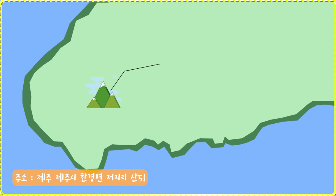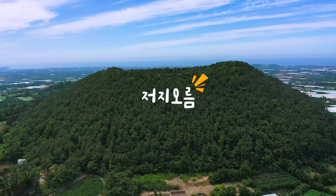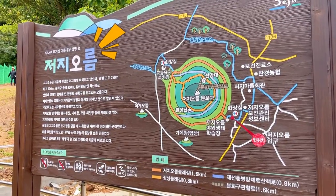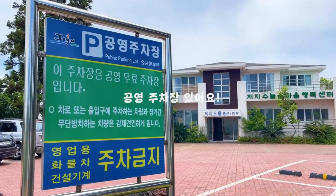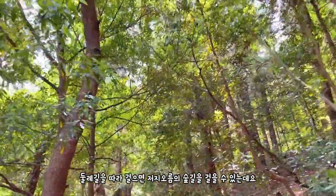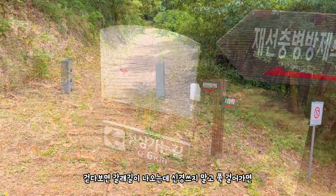마지막으로 제주 서쪽에 추천 오름은 저지오름입니다. 저지오름은 처음에 소개해 드렸던 문도지오름에서 멀지 않은 곳에 위치하고 있는데요. 저지오름은 아름다운 숲대회에서 대상을 받을 만큼 숲길이 아름답기로 유명한 곳입니다. 둘레길을 따라서 걷다 보면 저지오름의 숲길을 걸을 수가 있는데요. 길을 걸어가다 보면 갈래길이 한 군데 나오게 됩니다.